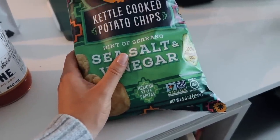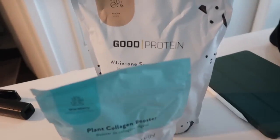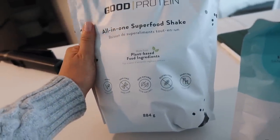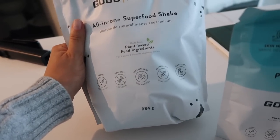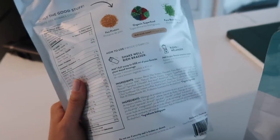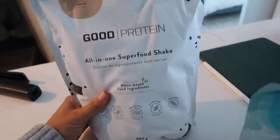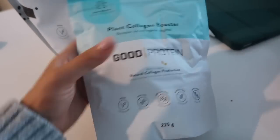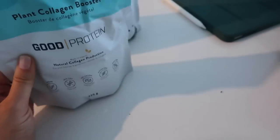I ordered those chips from Natura Market a while ago — they're basically potato chips made with avocado oil. Then my Good Protein order came in. I was looking for a protein powder without soy, so I picked up the Good Protein all-in-one superfood shake in mocha flavor — it has 21 grams of protein, which is amazing. I'm really excited to make a shake tomorrow. I also picked up their plant collagen booster to add to my morning coffee.